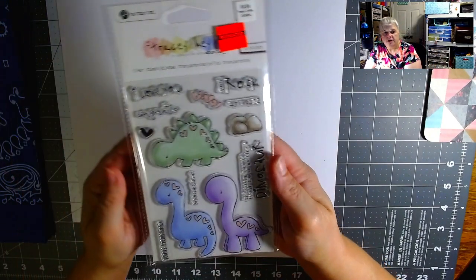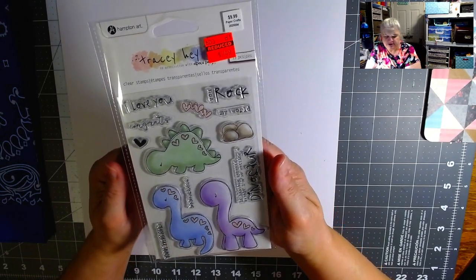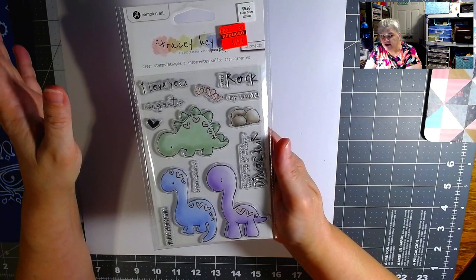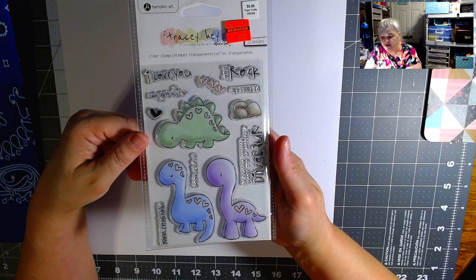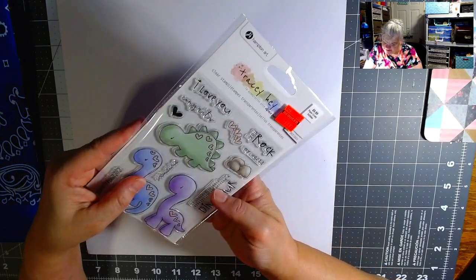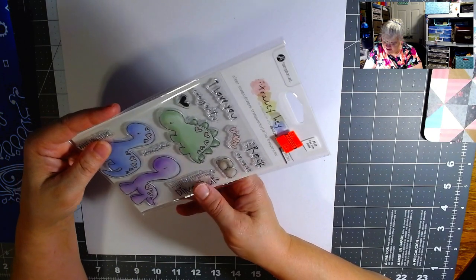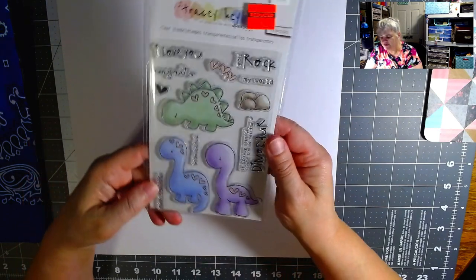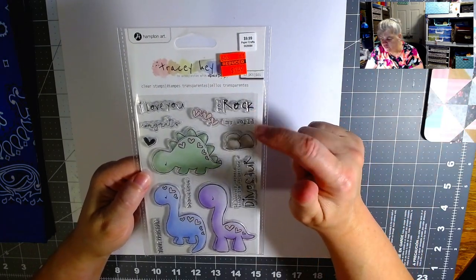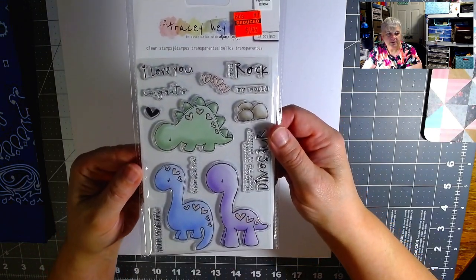Then I found a dinosaur stamp set for $2.49, down from $9.99. There are three dinosaurs — they're adorable. I'm just learning how to color but I don't have the right blender pens. The sentiments include things like 'If history repeats itself, I'm so getting a dinosaur,' some eggs or rocks, hearts, 'You rock my world,' 'I love you,' and 'Congrats.' I couldn't read one of them. But aren't they cute? I think I got three sets of what was there.